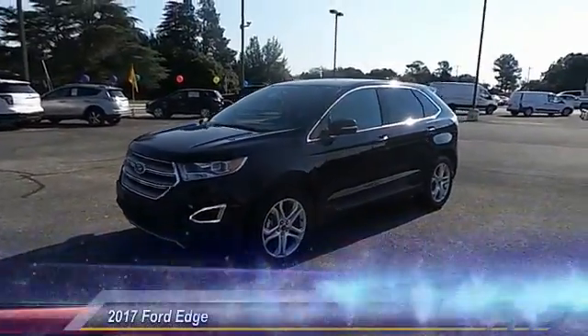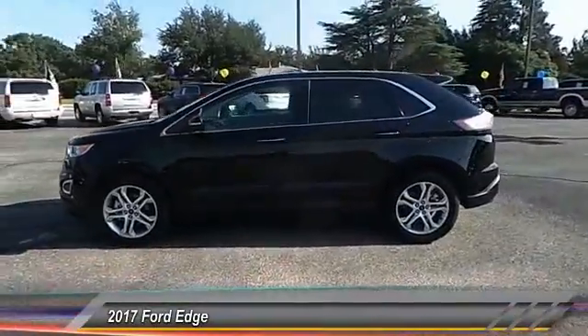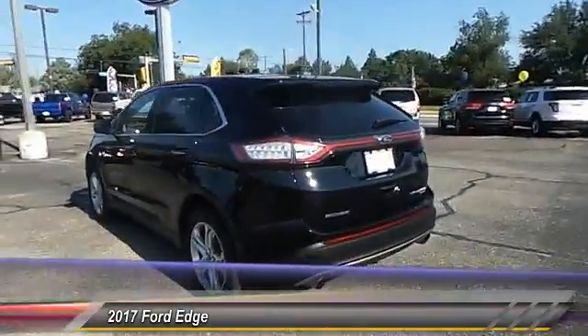The 2017 Ford Edge thrills with more power and miles per gallon. Either way, you're in for an exhilarating experience with Ford Edge.